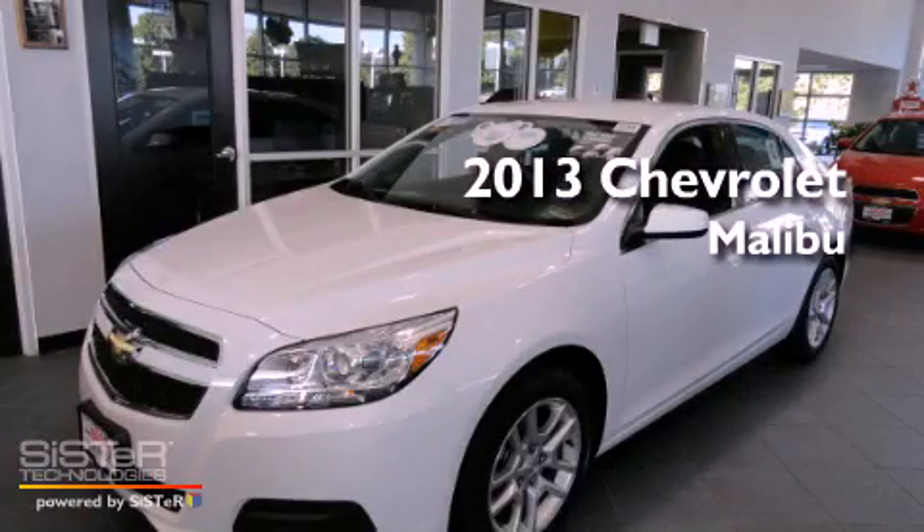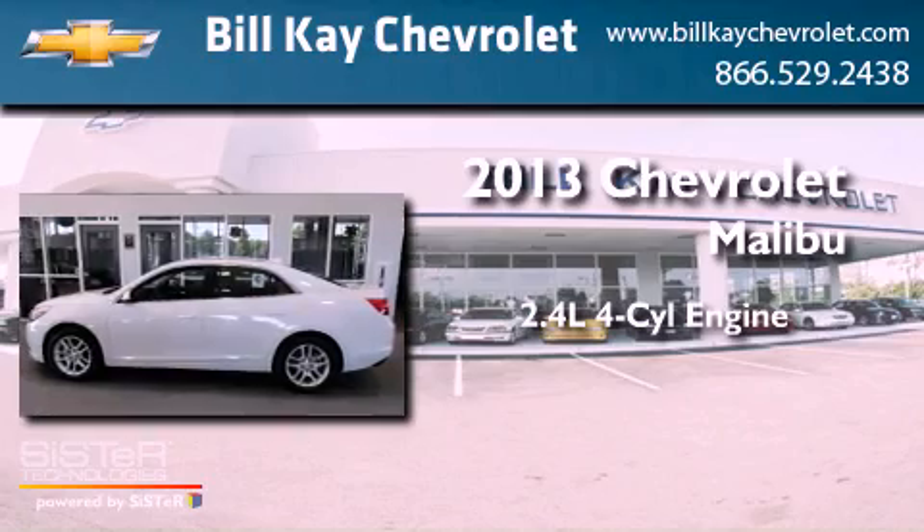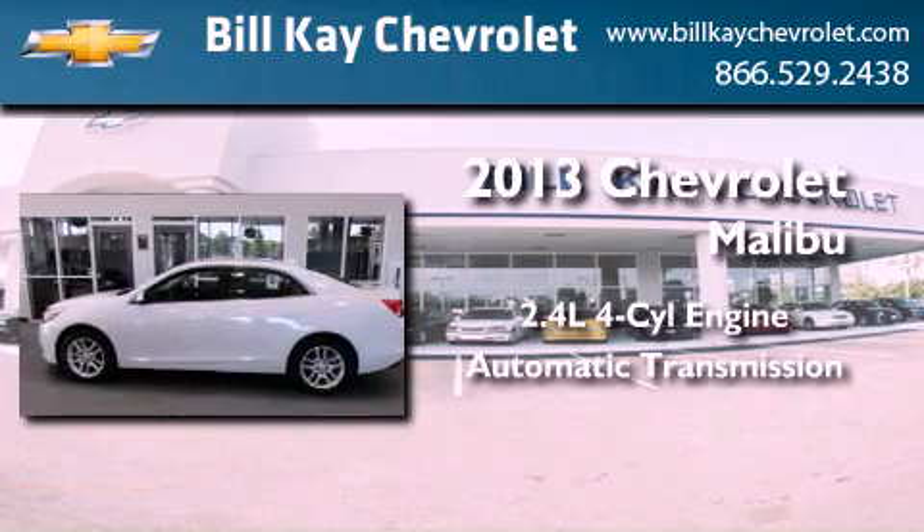This is a brand-new 2013 Chevrolet Malibu. It has a 2.4-liter four-cylinder engine and an automatic transmission.